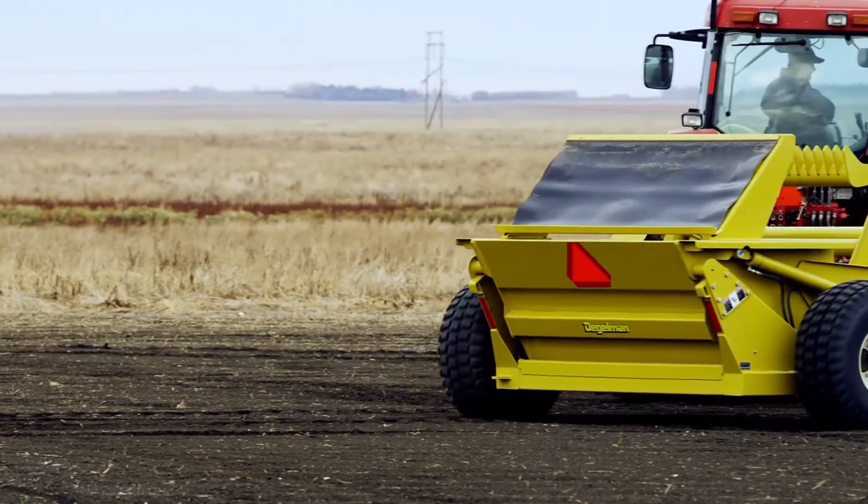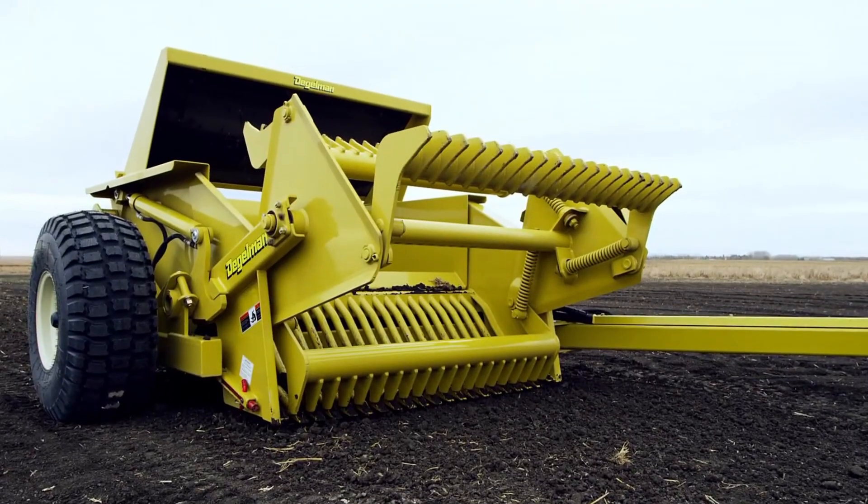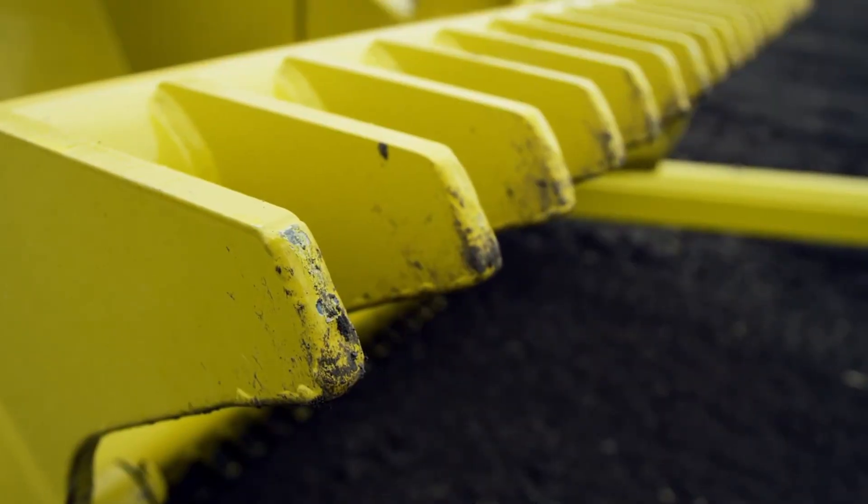Overall, the Degelman Signature 7200 is a dependable choice for anyone looking to keep their fields clean, safe, and ready for productive farming.